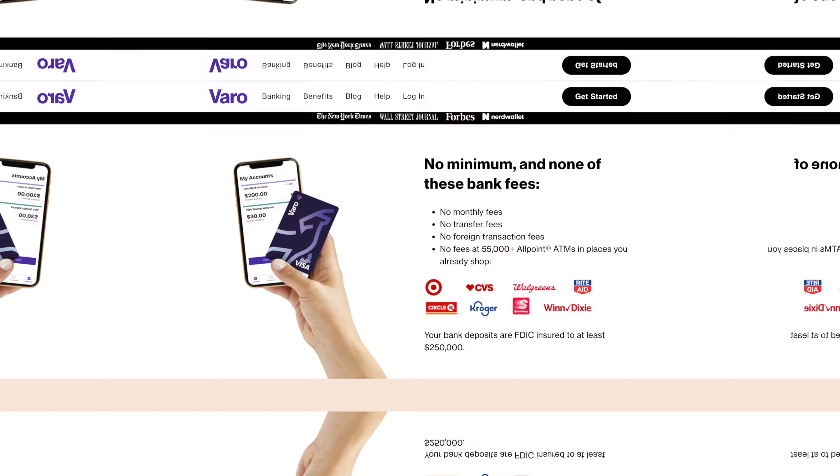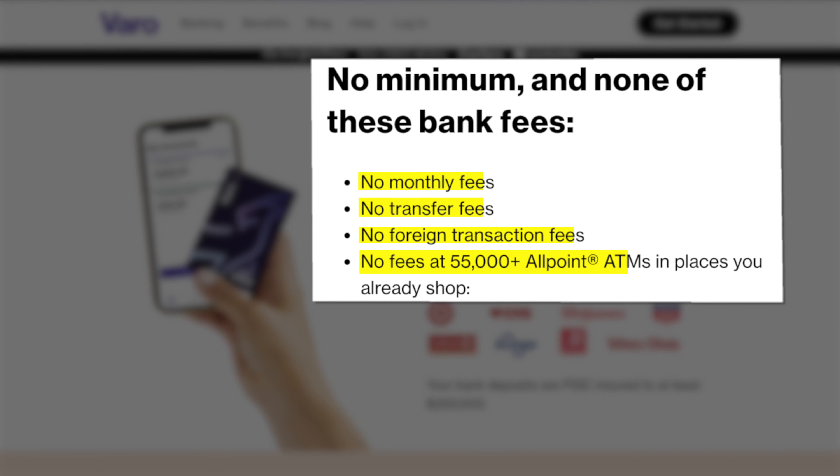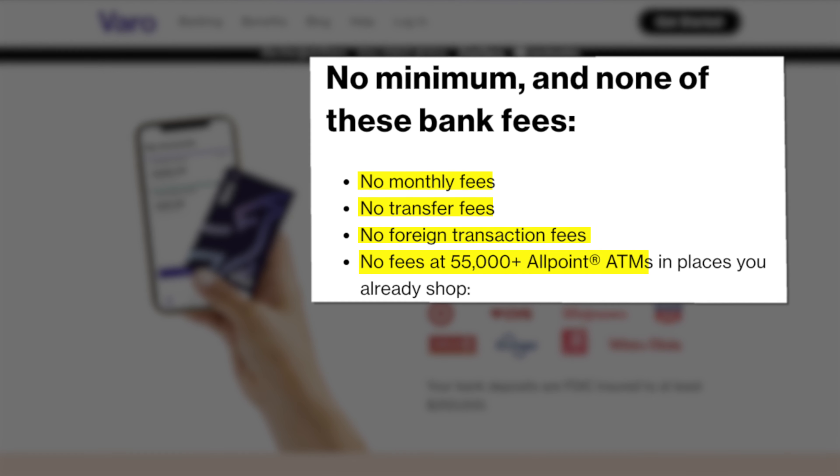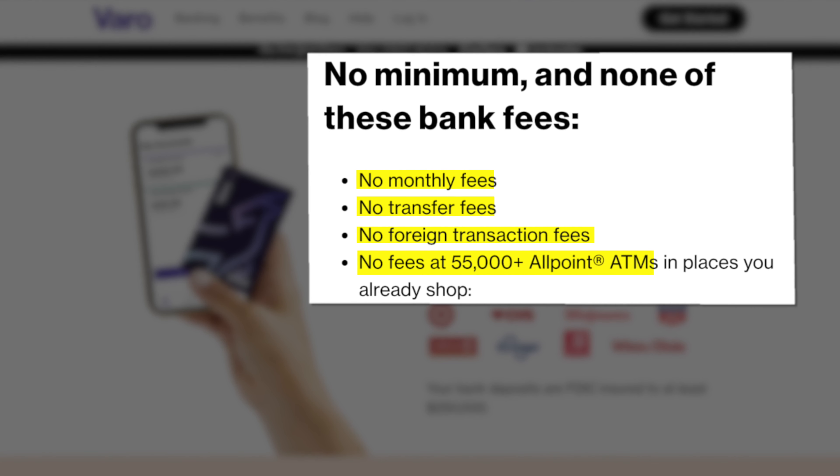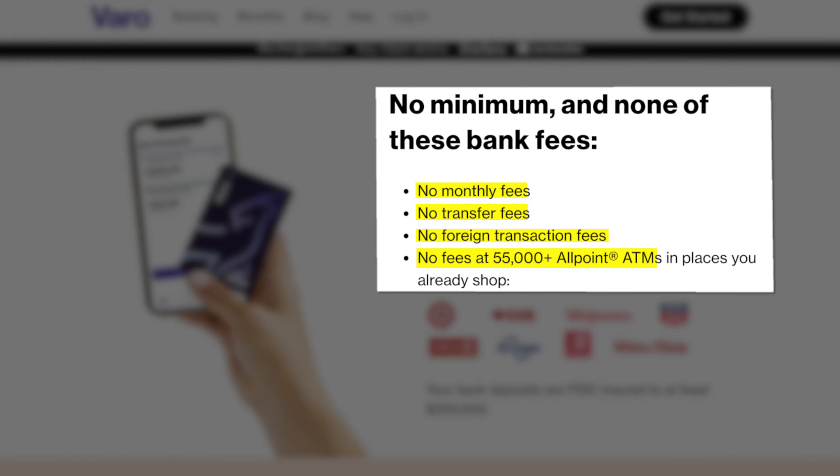Now as usual with these online banks, you're going to have that no-fee structure, which means no monthly maintenance fees, no foreign transaction fees, no minimum balance fees. You're also going to get access to their network of 55,000 ATMs, which makes it completely free to withdraw cash. Not only are you able to withdraw cash with Varo Bank, but you're also able to deposit cash, which is one of the biggest advantages that we've seen from Varo Bank, because a lot of competitors just don't have this feature.